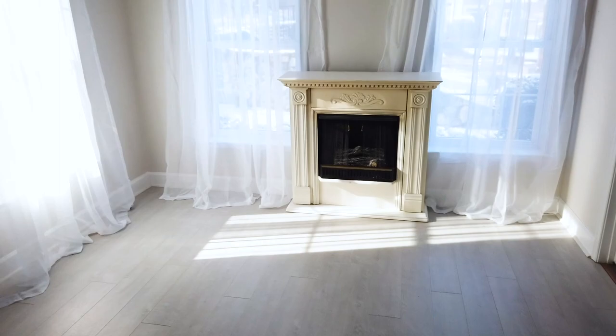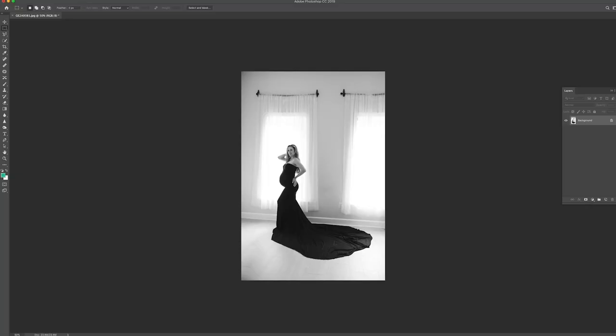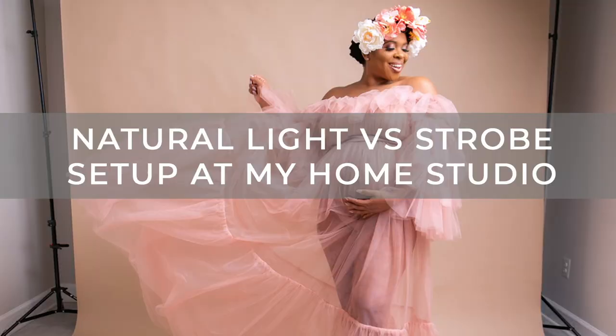Another trick that helps open up the space is the curtains — the window treatments I did make the windows look taller and bigger. And in the pictures, sometimes in post-production in Photoshop, I actually extend the frame — I extend the walls and the ceiling so it looks taller than it is, and I make it look whiter sometimes as well. That's the main trick that makes my studio look so much bigger.